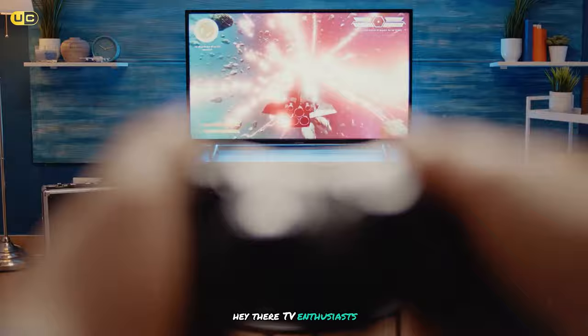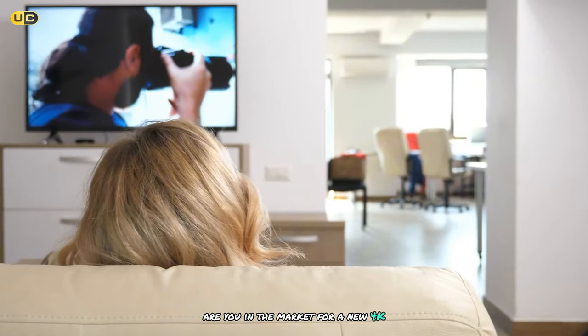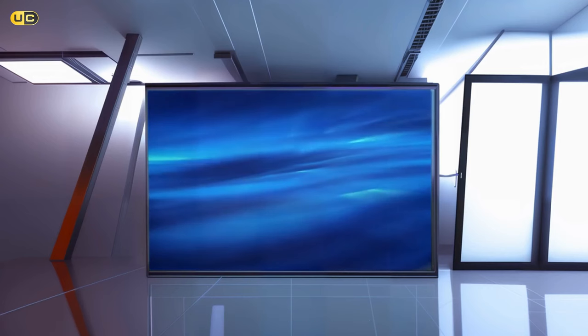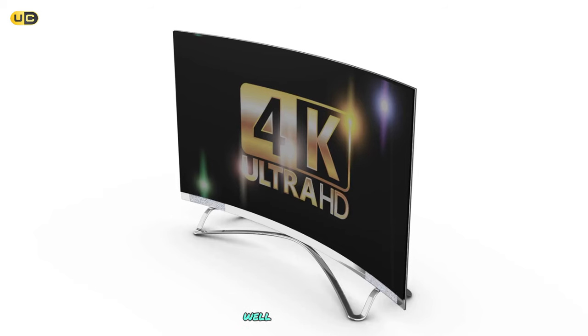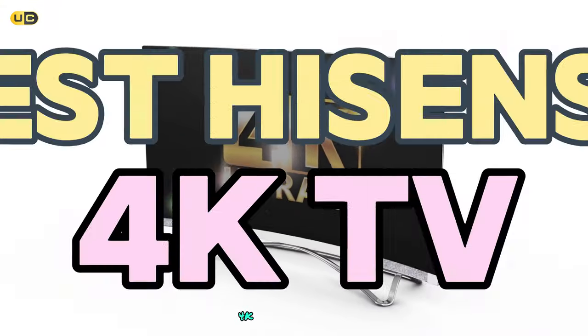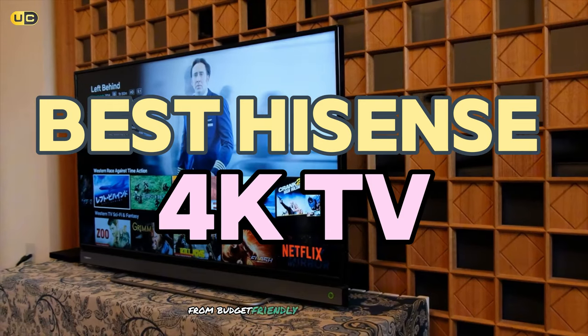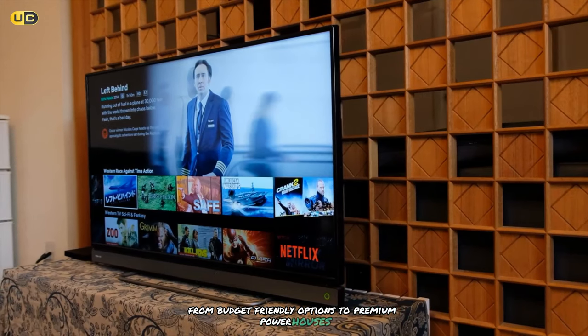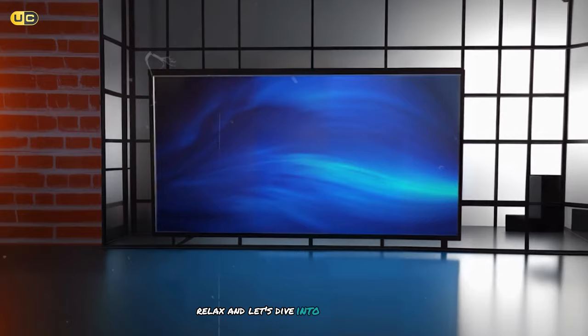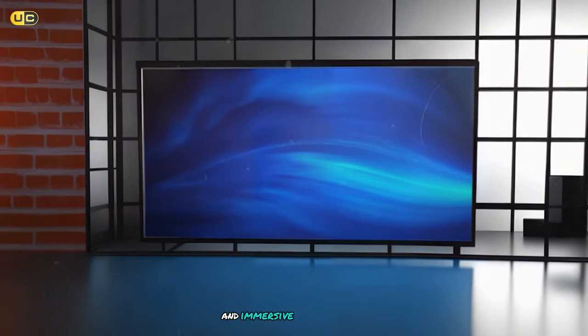Hey there, TV enthusiasts! Are you in the market for a new 4K TV that won't break the bank? Have you been hearing buzz about Hyzen's but unsure which model is right for you? Well, you're in luck, because today we're counting down the best Hyzen's 4K TVs on the market. From budget-friendly options to premium powerhouses, we've got you covered. So sit back, relax, and let's dive into the world of stunning visuals and immersive entertainment.